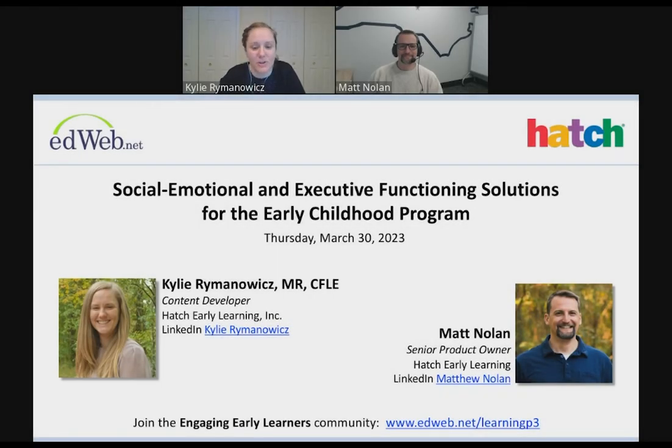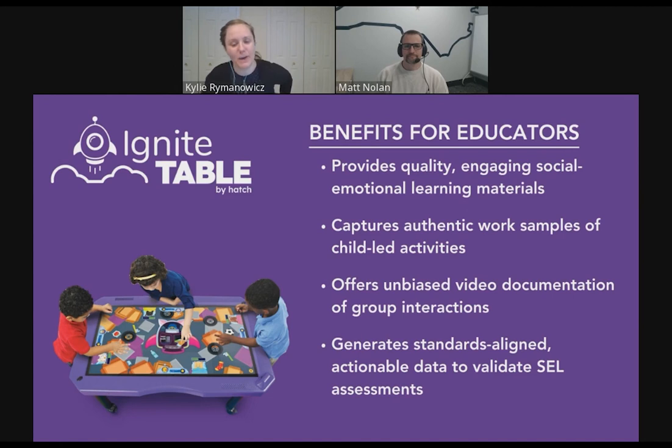My name is Kylie Rymanowitz. I work at Hatch Early Learning, and I'm joined today by Matt Nolan, my colleague. We are really excited to talk to you about social, emotional, and executive functioning solutions for your early childhood program. We have a super cool product to tell you about that can be used as a tool in your classroom to support early learning for young children. Today we're talking about Ignite Table by Hatch, a solution for early childhood programs with benefits for educators — providing quality social-emotional learning materials, capturing authentic work samples for reporting, offering unbiased video documentation, and giving access to standards-aligned actionable data to help validate your social-emotional learning assessments.